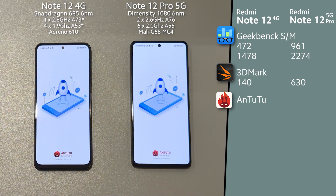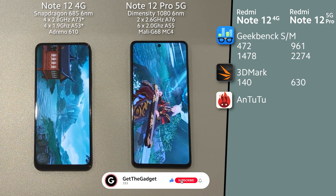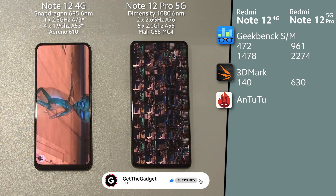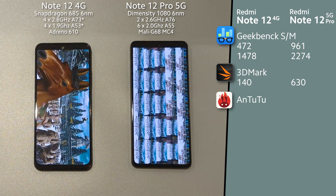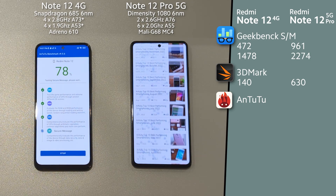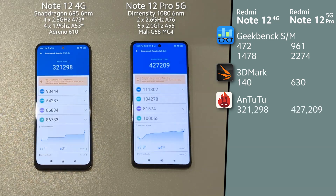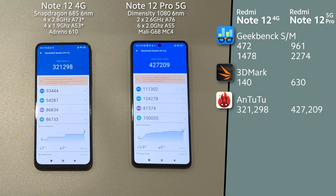Time for Antutu Benchmark. And interesting — the performance difference is not that big, even though Note 12 Pro showed a huge difference in CPU and GPU performance earlier.